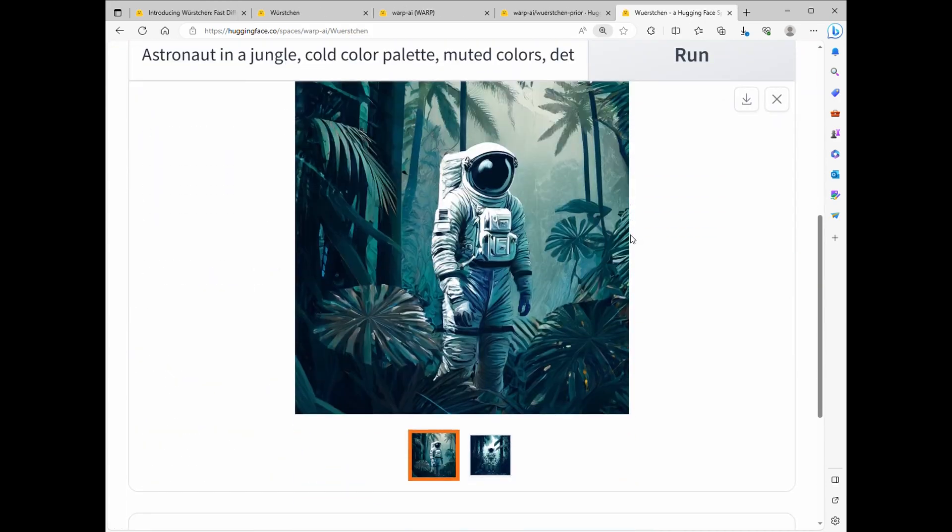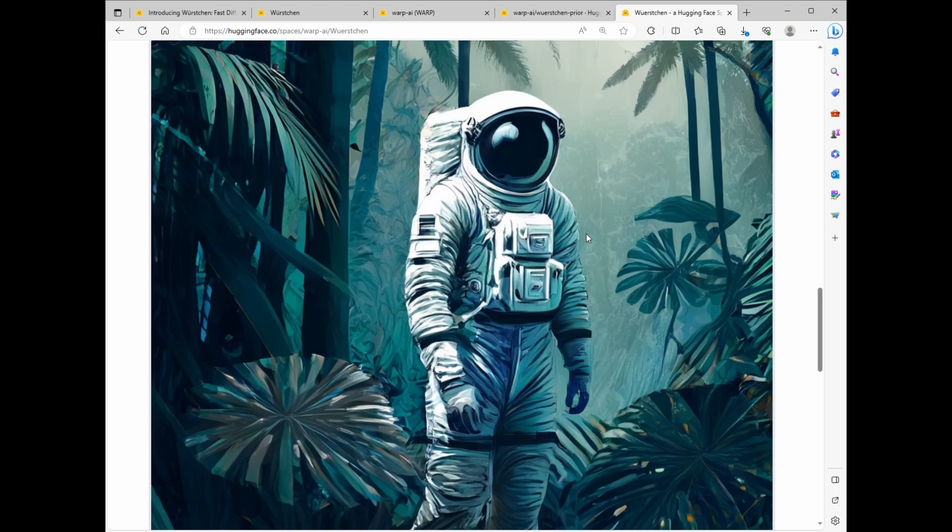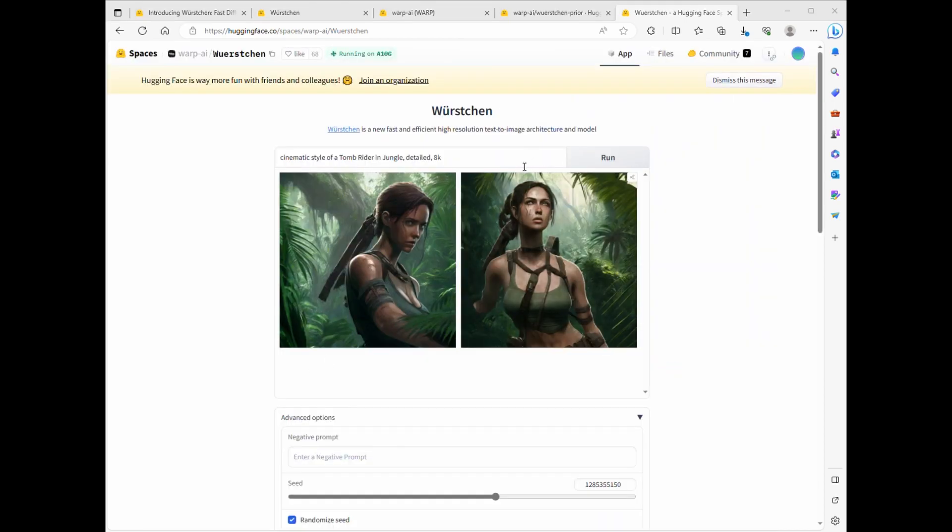Let's see it in action. Check out this astronaut in a jungle with a cold color palette — the details are mind-blowing, even in 8K. And here's a cinematic style of a Tomb Raider in jungle. Worsgen delivers stunning results in no time.